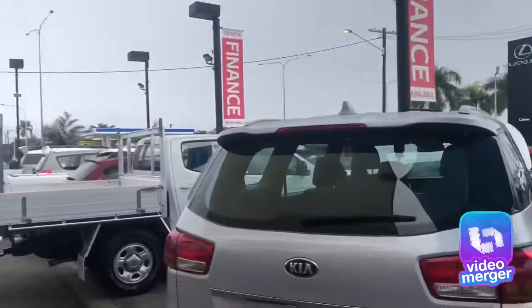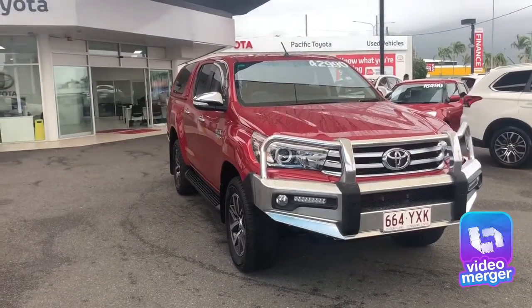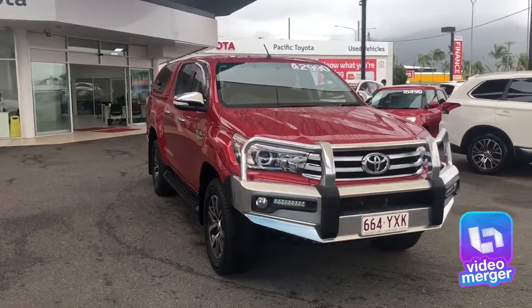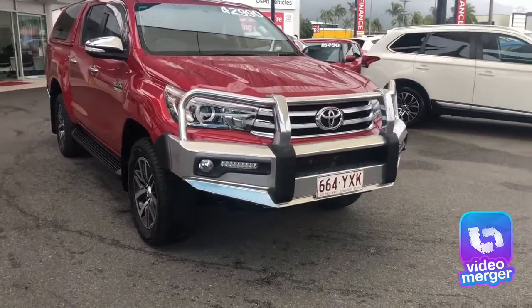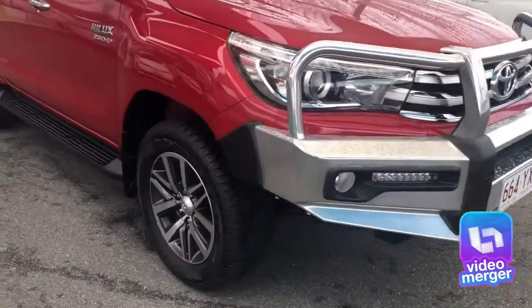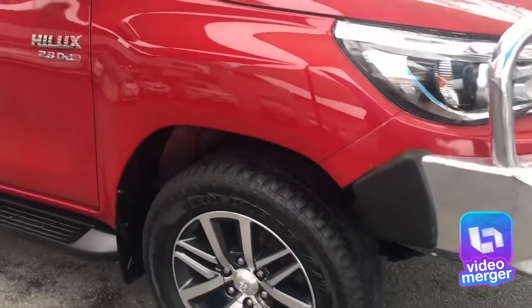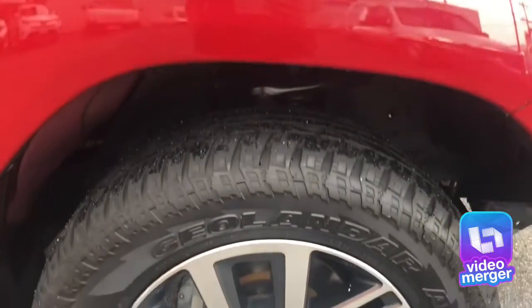Coming back to the car, this one has one previous owner. It's got 125,585 kilometres on it, a full service record, and has been kept in impeccable condition. There are no scratches or dents around the exterior of the vehicle — it has been really well looked after. All tyres have got plenty of tread left on them and there's not a scuff on any of the alloy wheels either.